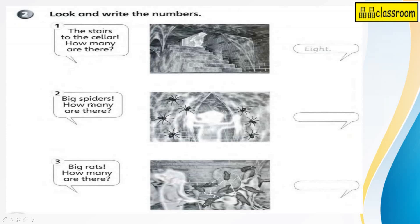Number two: big spiders. How many are there? 1, 2, 3, 4, 5, 6, 7. Seven. Number three: big rats. How many are there? Let's count: 1, 2, 3, 4, 5, 6, 7, 8, 9. There are 9 rats.